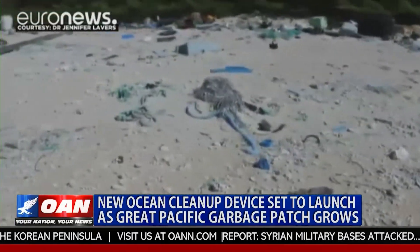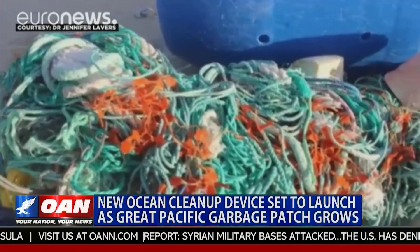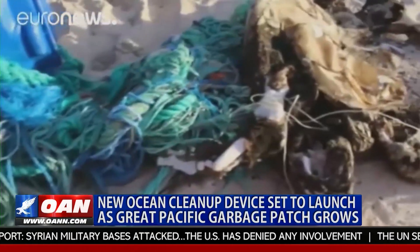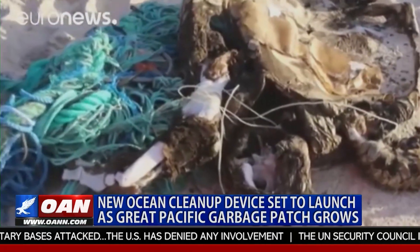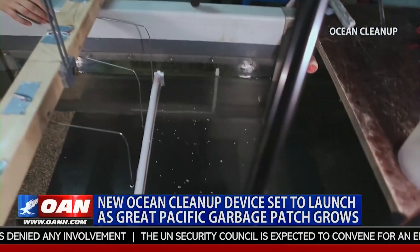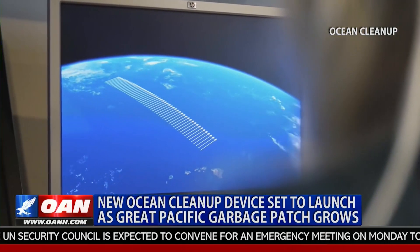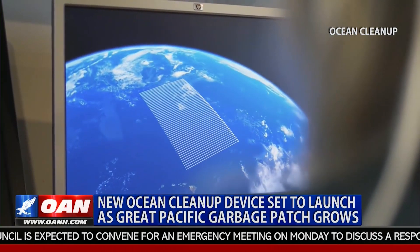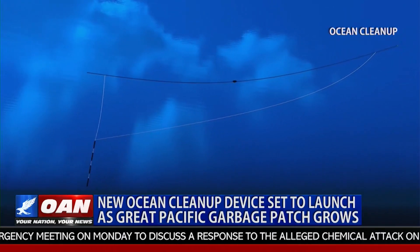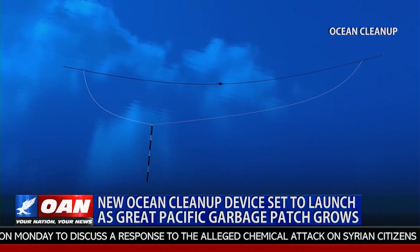Environmentalists say trying to clear the patch is daunting work to do manually, and a solution must be put in place as quickly as possible since the patch has doubled in size in less than two years. It wasn't until 2012 when a 16-year-old boy had the idea to use the natural ocean currents to help clear the patch. Boyan Slat came up with the idea for the Ocean Cleanup, which uses a floating curved pipe attached to a hanging anchor suspended in the ocean below.